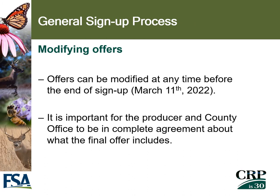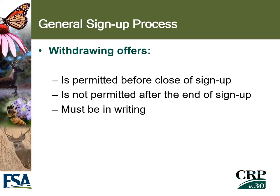If a producer decides to modify their offer, offers can be modified at any time prior to the end of sign-up on March 11th. It's important that both the producer and county office be in complete agreement about what the final offer includes. If a producer chooses to withdraw their offer, it is permitted before the close of sign-up, but once the sign-up period ends on March 11th, withdrawal is not permitted. If a producer does decide to withdraw, it must be submitted in writing to the county office.